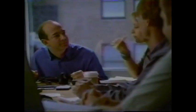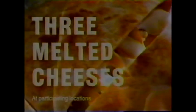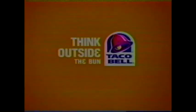Can I get a demo? Yeah, sure. Wow. Three melted cheeses, marinated all white meat — the new chicken quesadilla. To get Taco Bell's hot new handheld, you've got to think outside the bun.